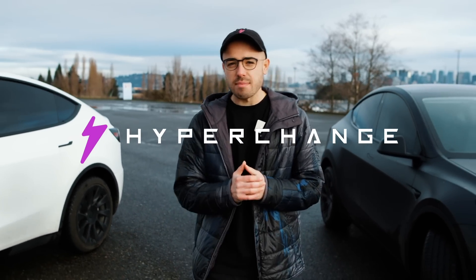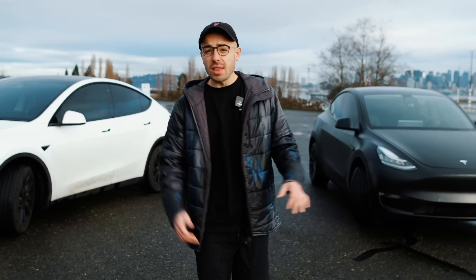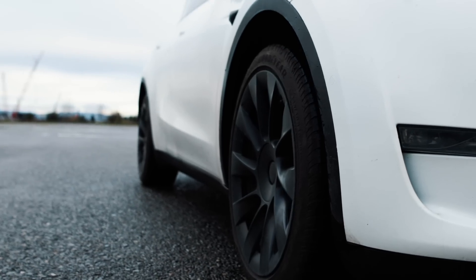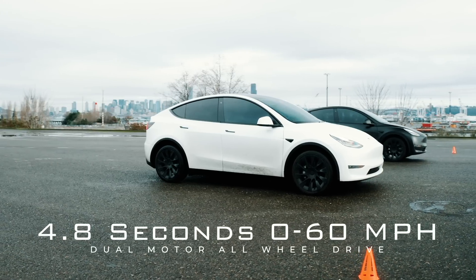We have two 2020 all-wheel drive Model Ys — Julian Stormtrooper right here against the Hypership. This is a crossover SUV, but despite that, the combination of Tesla's best-in-class aerodynamics, electric instant torque, and amazing battery and powertrain technology means this can go 0-60 in 4.8 seconds.